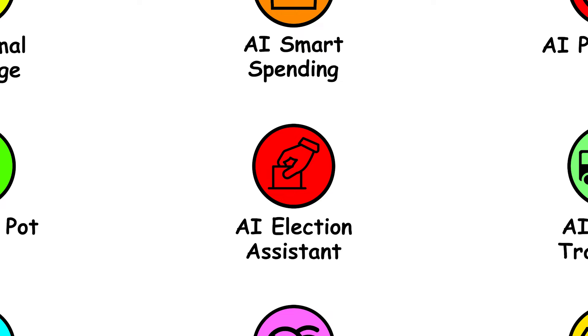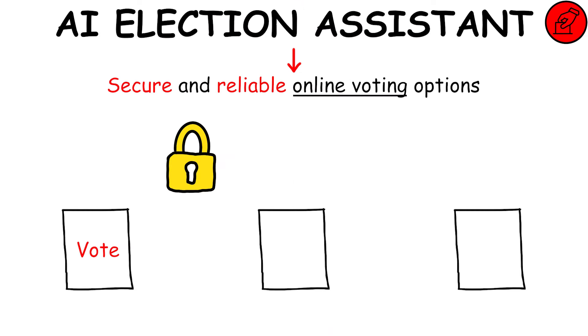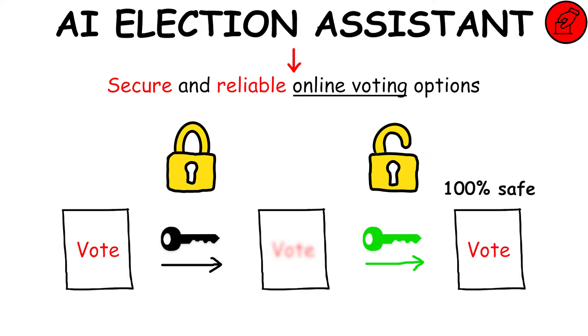AI Election Assistant provides secure and reliable online voting options, safeguarding the integrity of each vote through encryption and authentication measures.